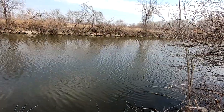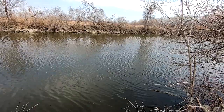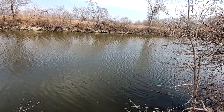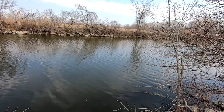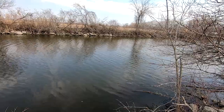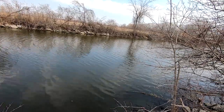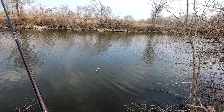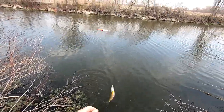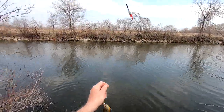I do have a spinner bait that I'll throw for the crappie once in a while — it's a small one. The problem is you can't keep the bass off it. There's another one biting on it, and we got him. Another bluegill — he'll keep.